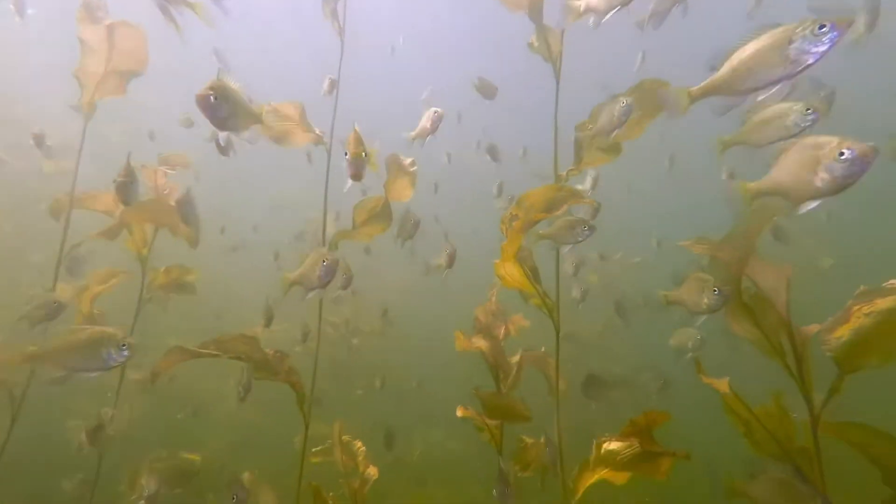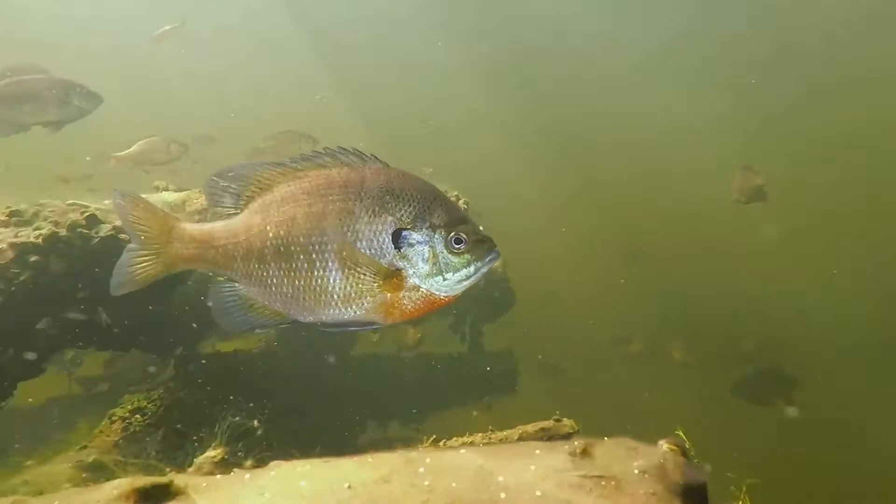They often school together, giving themselves safety in numbers. Bluegills usually eat aquatic insects or small minnows, but they aren't the smartest fish and will try to eat just about anything.